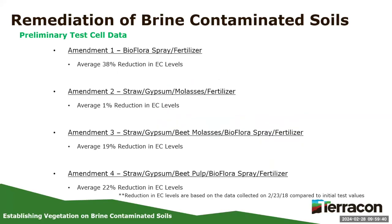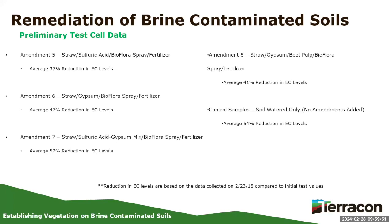Looking at different amendments, we saw reductions of 38%, 1%, 19%, 22%, 37%, 47%, 52%, and 41%. But the best reduction came when we used only water with no amendments — getting from 15,000–20,000 EC down to about 2,000–3,000. After that point, water alone didn't do much more. That's when we added amendments. So amendments are extremely important, but mainly towards the end of the process. You can put just water through the system, it cleans up most of the way to around 2,000 EC, and then amendments are necessary to get below that threshold.